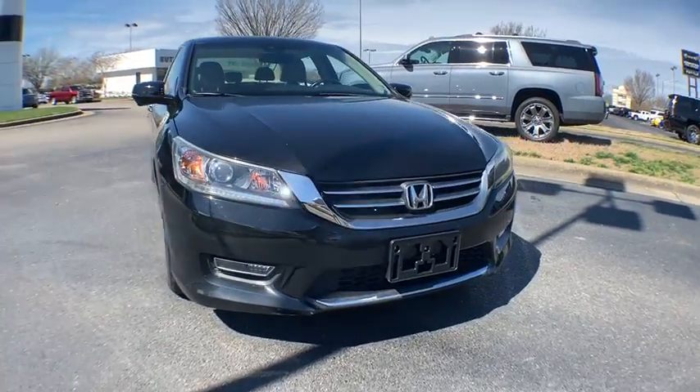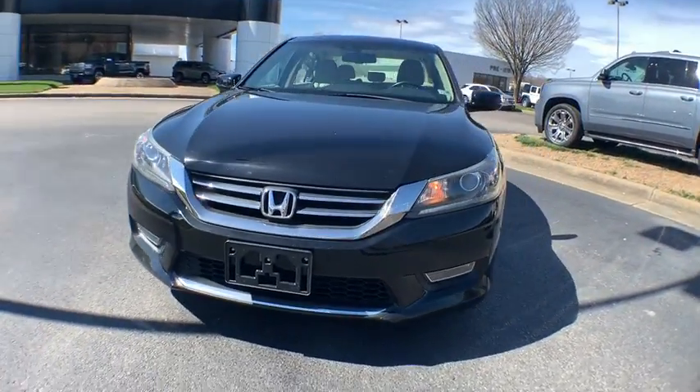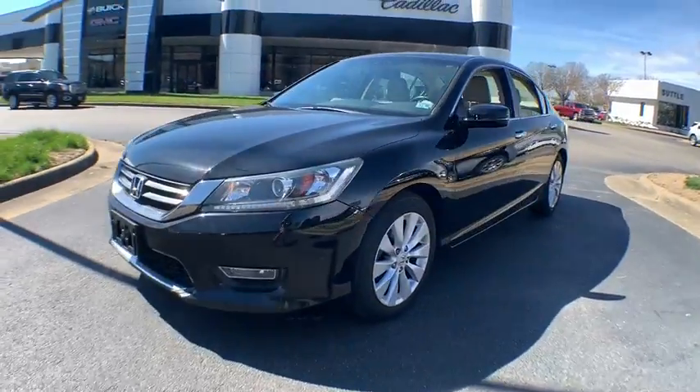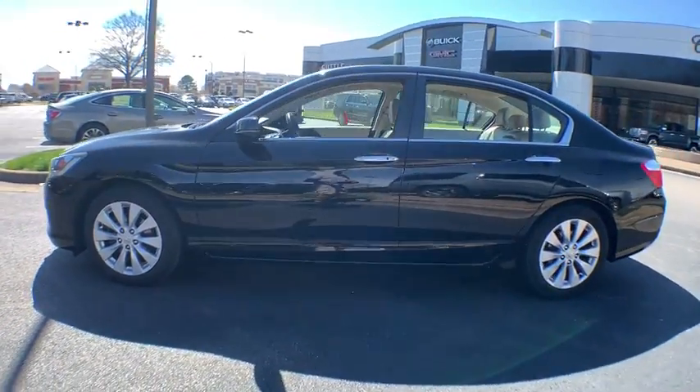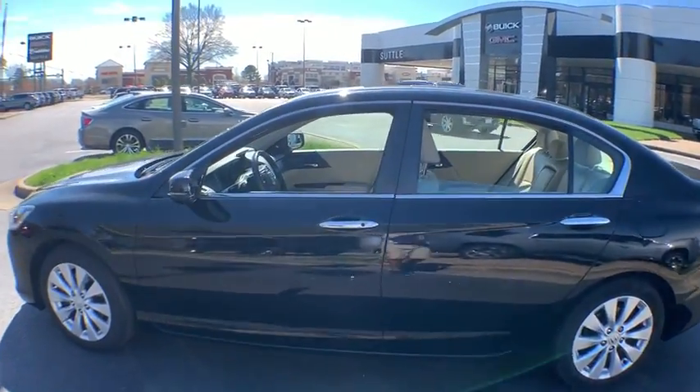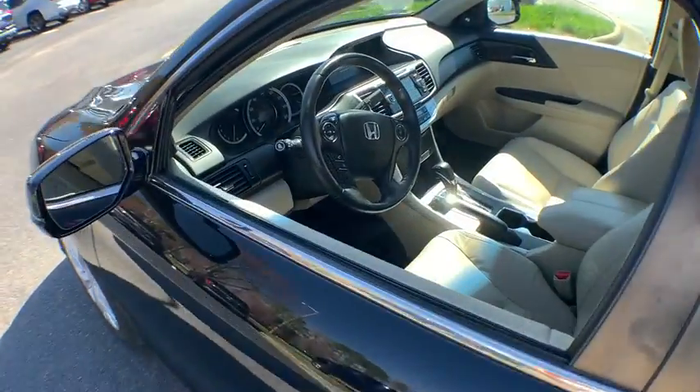The 2013 Honda Accord: ingeniously simple, yet overflowing with luxury and technological creativity — all that and more in the Accord. This vehicle has less than 50,000 miles. Here are some of this vehicle's great options.